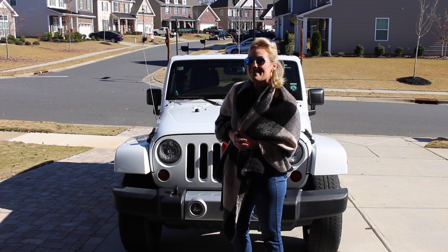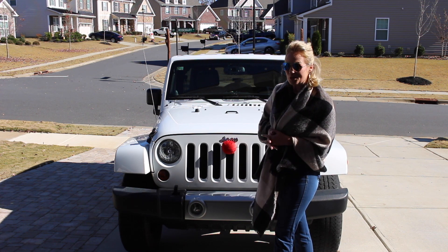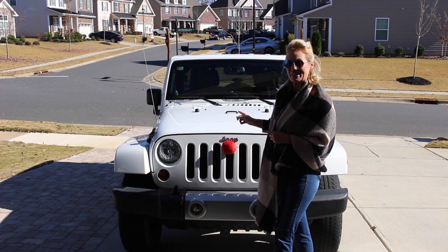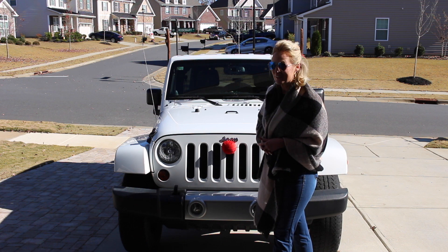Hi, Kristi here. I found an amazing offer for this reindeer antler and nose car set. If you go online and search for it, you will see that there is a normal price. However, I managed to get this for a much lower price using my promo code, and moreover, shipping is free now.